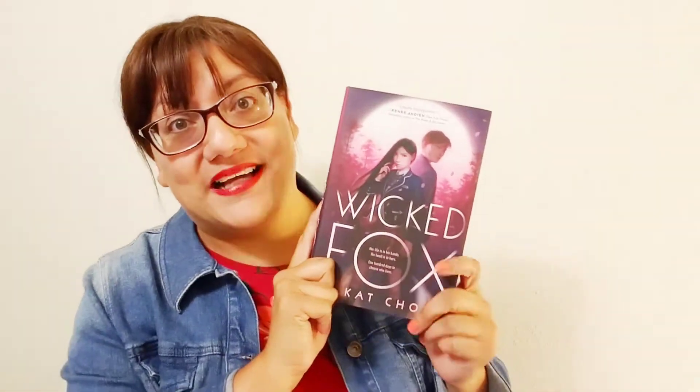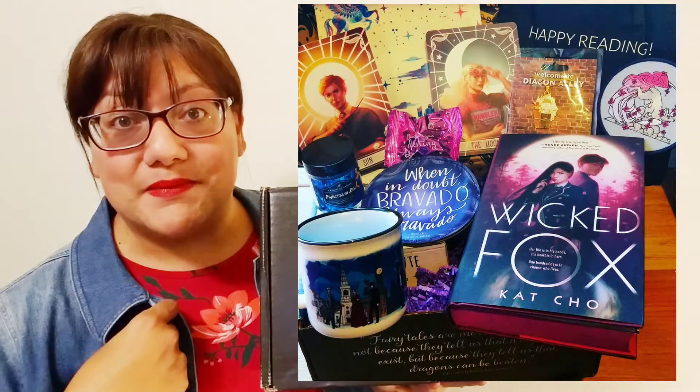I totally loved my first box. Before I get to this box though, I want to show you the book that came in last month's box — I haven't read it yet, but isn't it so beautiful? It has sprayed edges, it's signed, and it came with an author letter and a print. Fairyloot is a pretty good subscription box with lots of wonderful items inside.